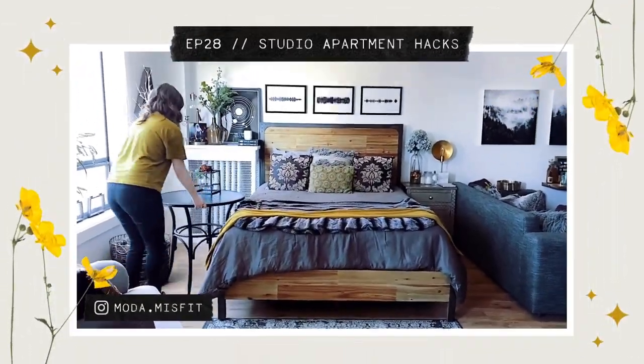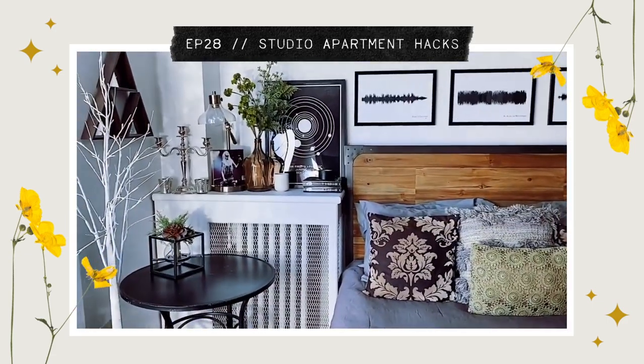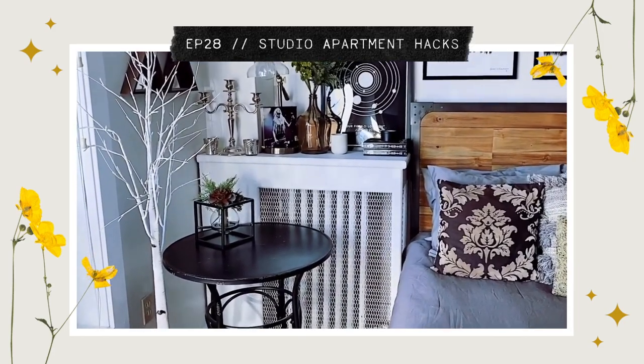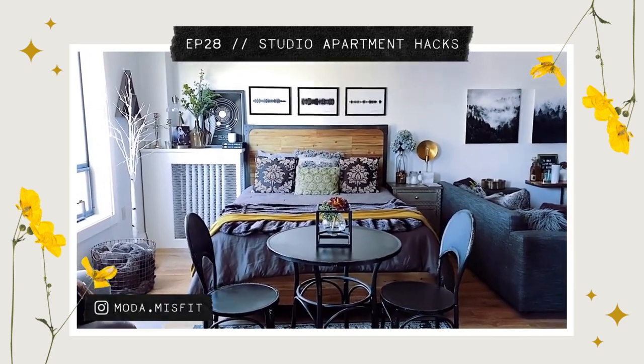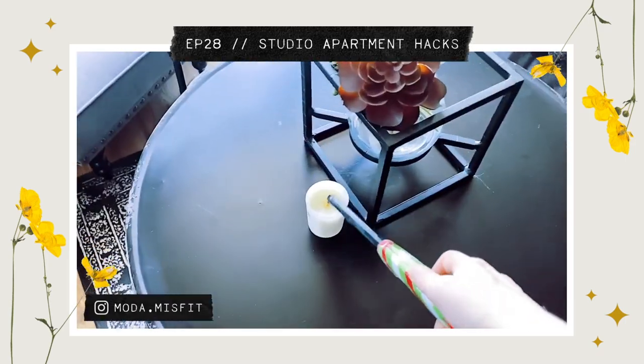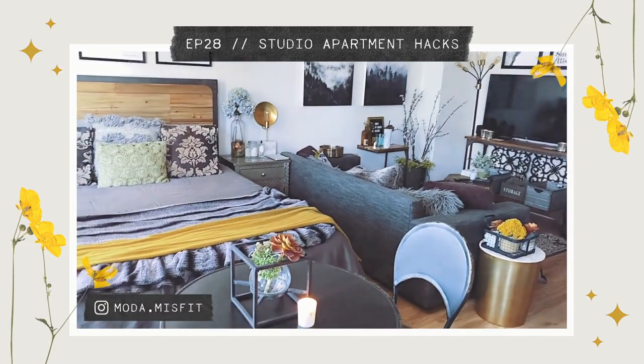If you do want more for yourself, I have a hack for you, which I explained in another video — I'll link to it below. Flexible dining means having a small table — a bistro table works well — that acts as both an accent table and a dining table. My table acts as an accent table the majority of the time, but when I want a dining table, I simply move it out in the open, grab those easy-to-move chairs from my entryway, and create a dining space.